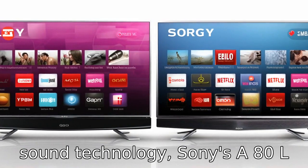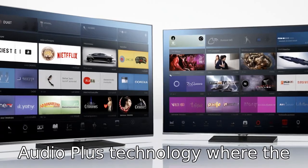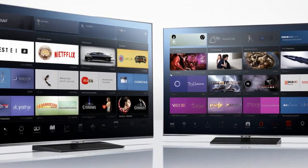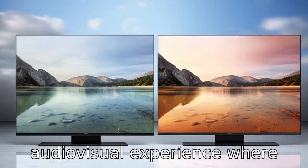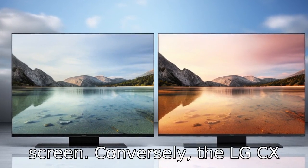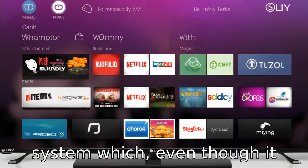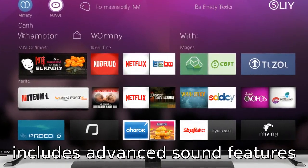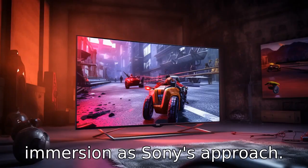Difference five: In terms of sound technology, Sony's A80L features Acoustic Surface Audio Plus technology, where the screen itself is part of the audio output, effectively creating a more immersive audio-visual experience where sound follows the action on screen. The LG CX adopts a conventional speaker system which, even though it includes advanced sound features like Dolby Atmos, may not deliver the same level of immersion as Sony's approach.